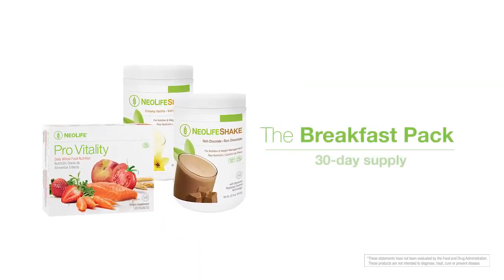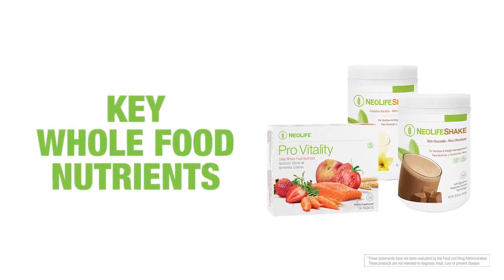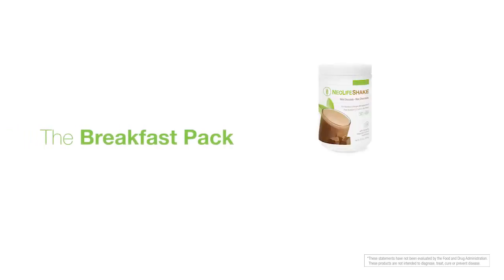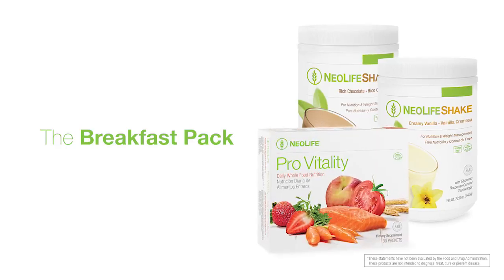The Breakfast Pack — a 30-day supply of, you guessed it, breakfast — designed for optimal cellular nutrition by giving your body key whole food nutrients as well as protein, the building block of life. The Breakfast Pack contains two 15-serving cans of NeoLife Shake and one box of Pro-Vitality.